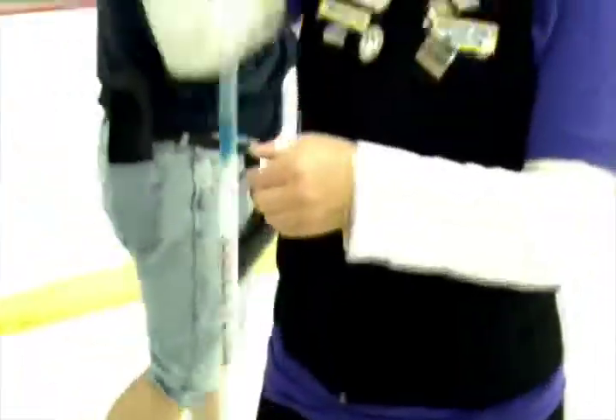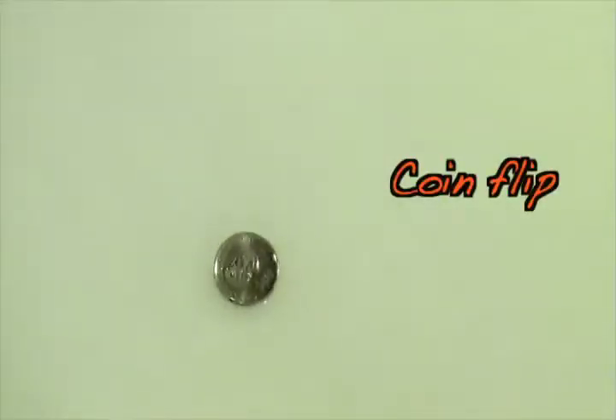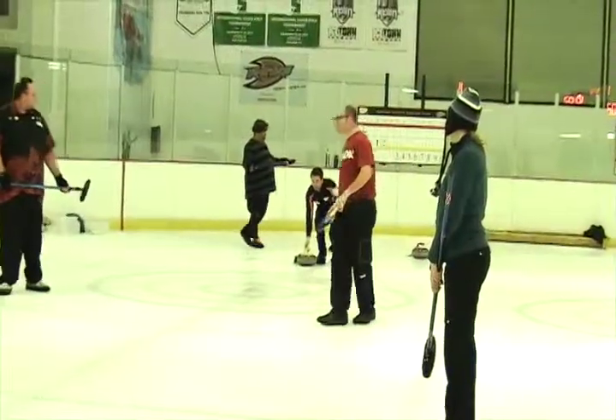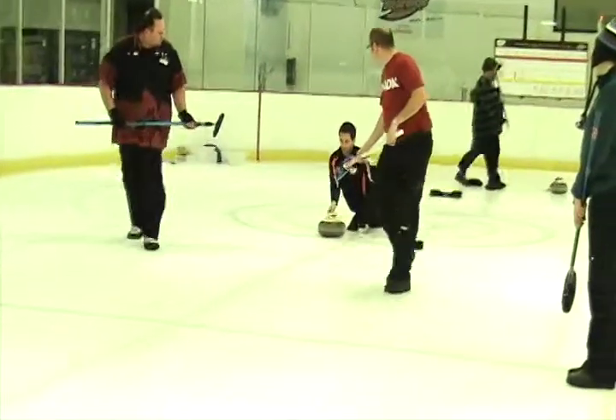I got a curler or I got a hits. I'll take the curler, okay? Can I call it? Alright. Point flip. Handshakes. Are all pre-game components to curling.